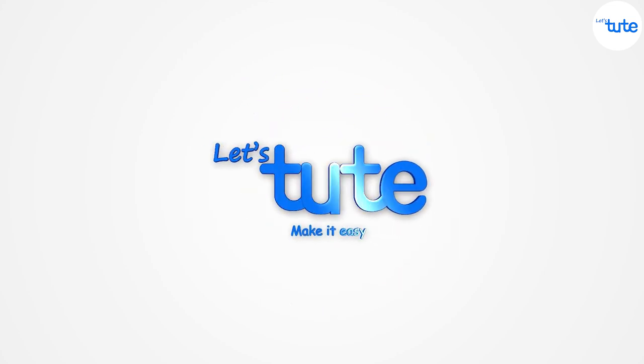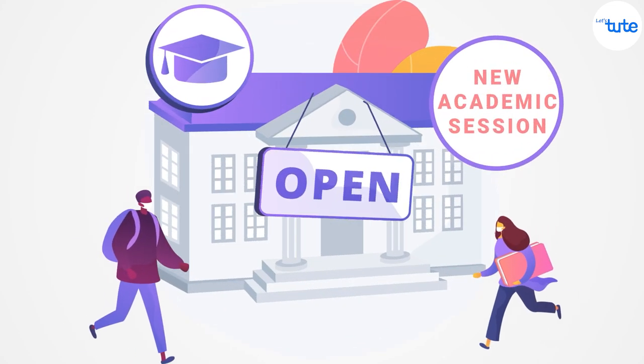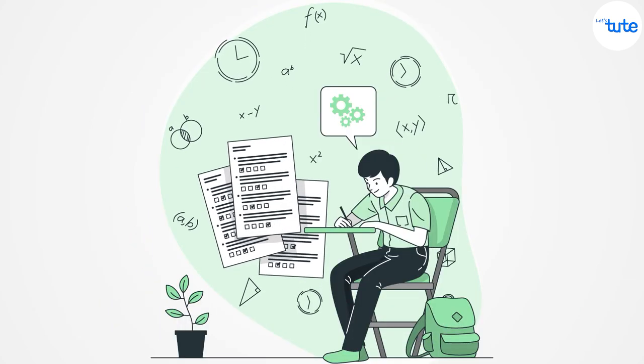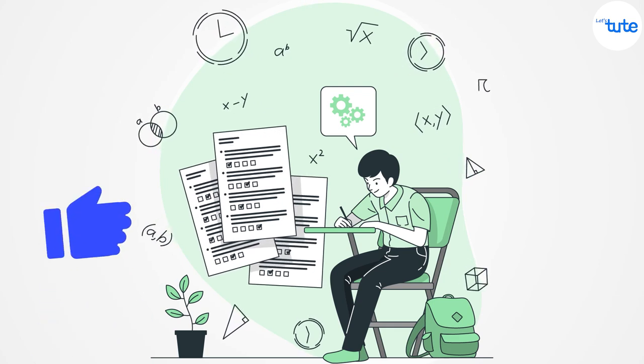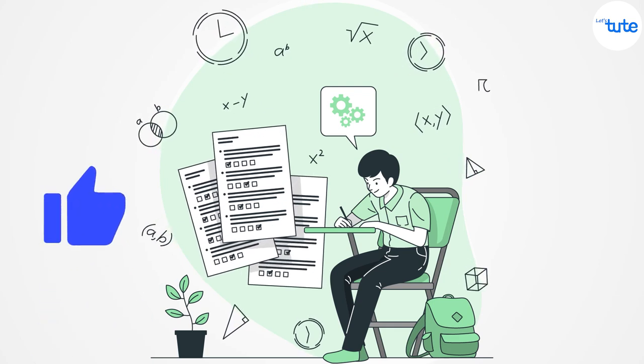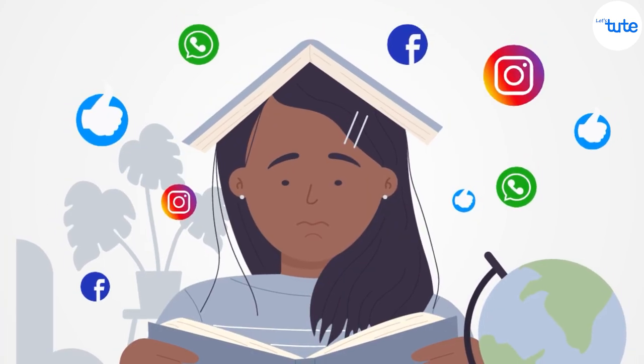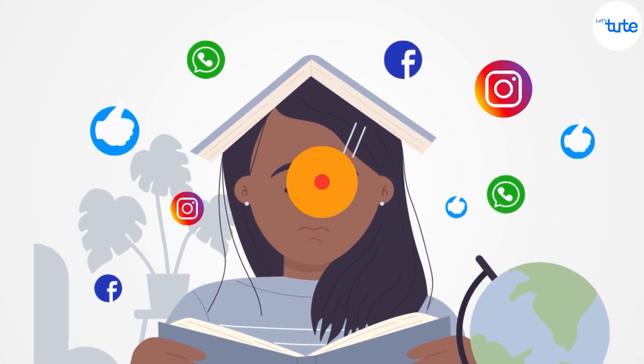Hello friends, welcome to Let's Tube. As we know, in many countries a new academic session has started and in a few days exams will also start. We know that our subscribers are super prepared for the exam, but still if you are finding difficulties while completing a chapter or a topic, and also if you get distracted easily while studying, then this video is for you.